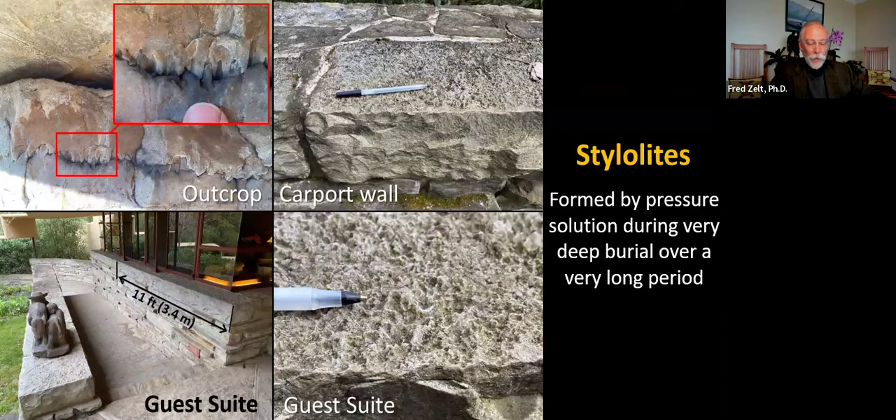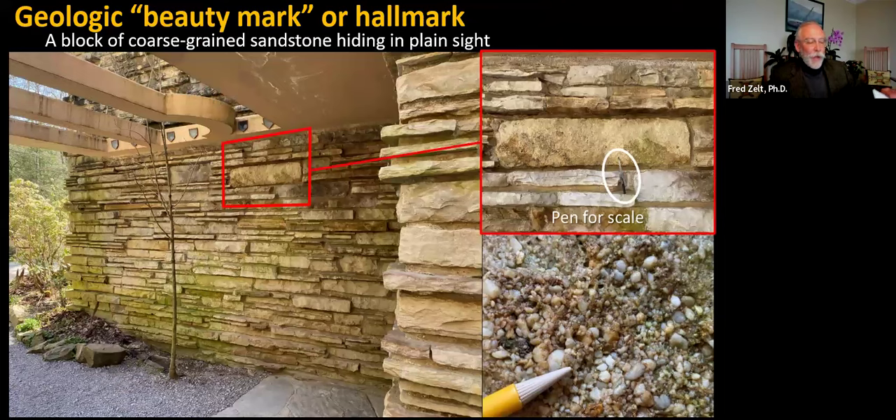Many visitors admire the intricate rough surfaces of coping stones atop walls outside the guest suite. This texture was created by pressure solution of the quartz-rich sandstone when it was buried miles deep, probably over millions of years. The intricate shape of stylolites can be seen in an example from an upper Pottsville outcrop on Fallingwater grounds. Hiding in plain sight above eye level on the wall leading to the house main entrance is one block of coarse-grained quartz-rich sandstone identical to Homewood sandstone at Fallingwater. The coarse-grained sandstone block was set with original layering vertical, parallel to the wall — placement of this geologic hallmark stone must have been intentional.